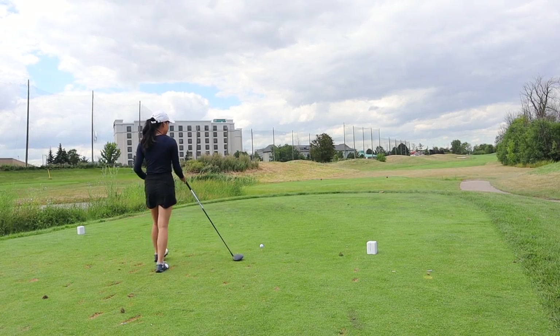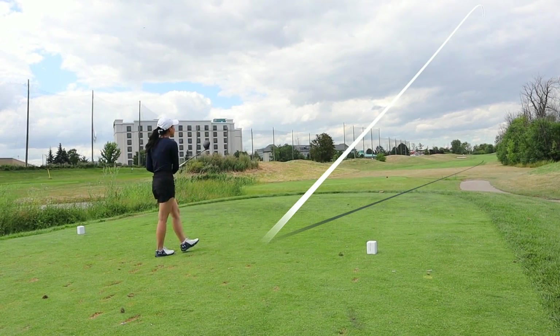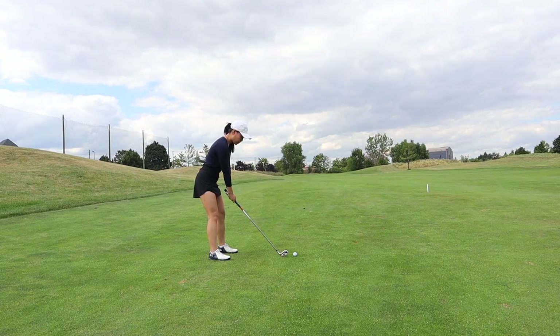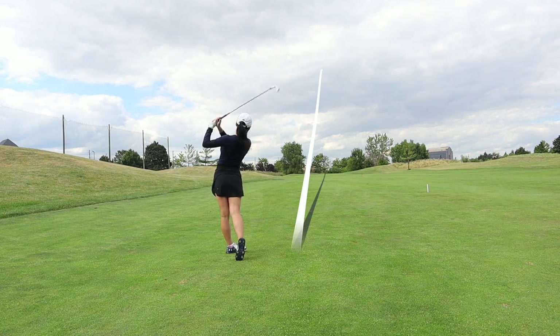Hole number one is a regulation par 4 — this is what I would consider the only regulation par 4 on this course; the others are considerably shorter. This hole is a dogleg right. It looks pretty open, but the roughs on this course tend to eat up golf balls. Balls go into the rough and it's very hard to find them.